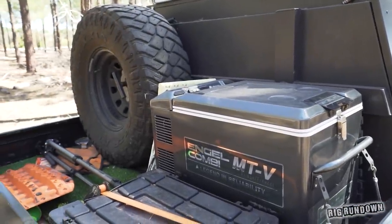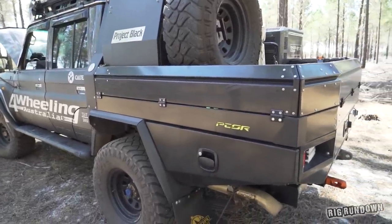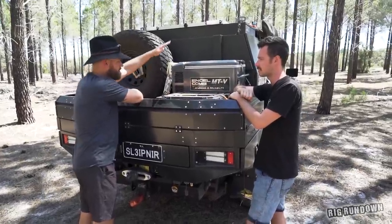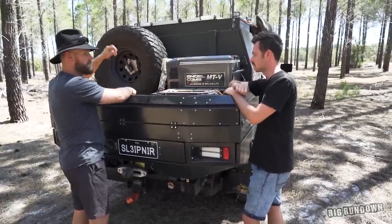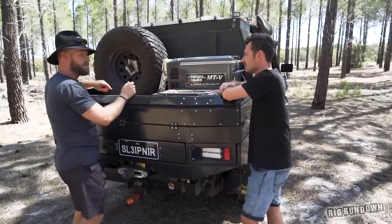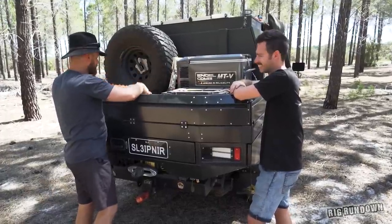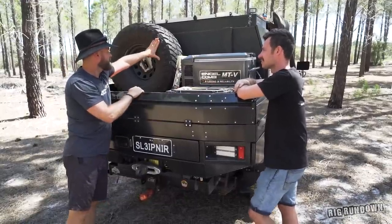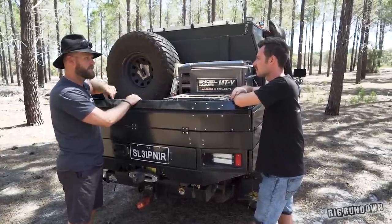He's still running a tray back rather than a full canopy — partly a weight thing, and partly because when not filming, he'd only have his swag, camping gear, and spare tyres back there anyway. There's some fake grass lining for the swag, a Land Cruiser handbrake to stop it rolling away in the driveway. He's now carrying only one spare tyre, which saves 60 kilos.